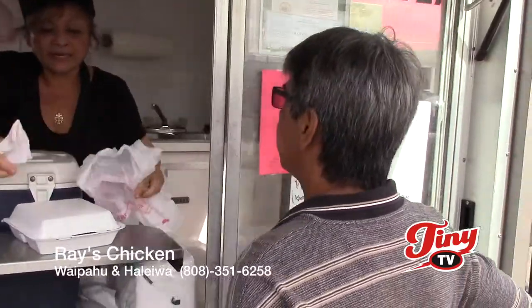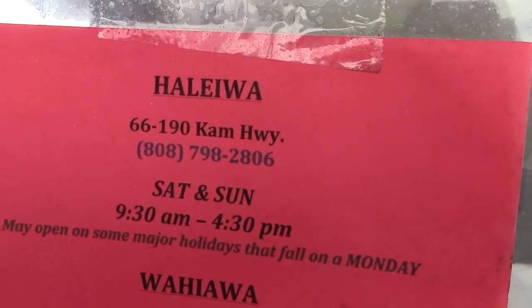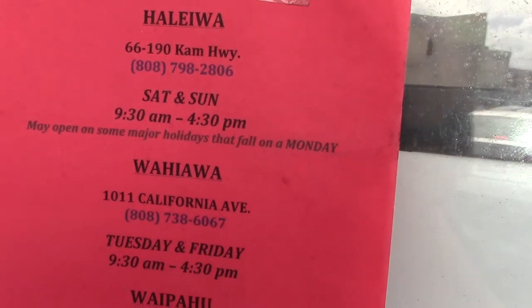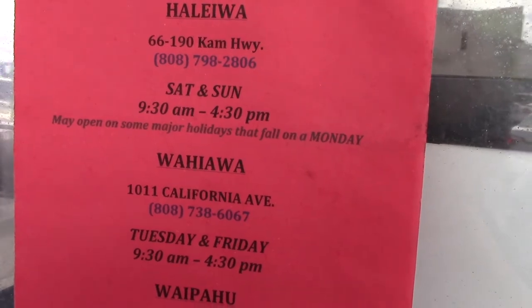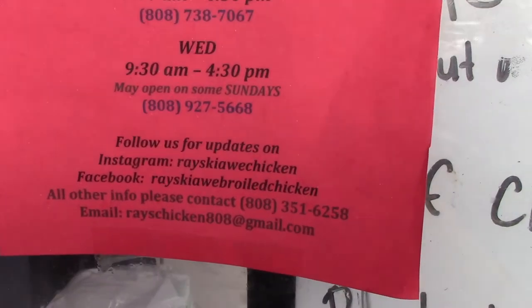It's cash only. We also have our Raised Calvibro Chicken location in Haleiwa — you guys are probably more familiar with that one. Hours are 9 a.m. to 4:30 p.m. or whenever we sell out. We also have our Wahiwa location and the Waipahu location, which is the one we're at right now.